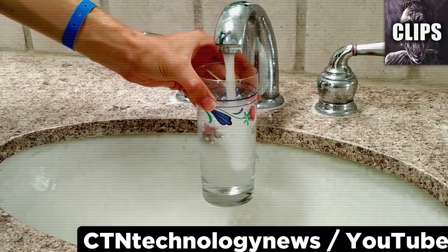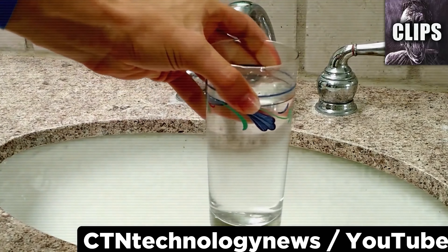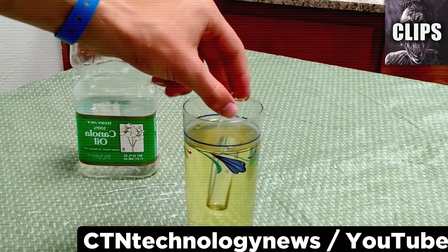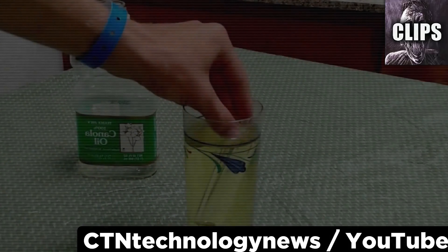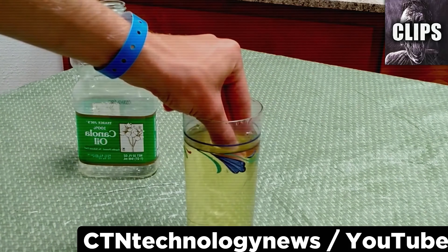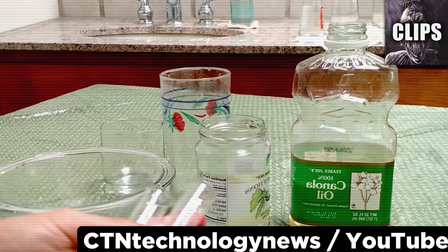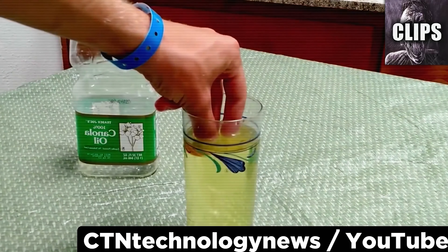This video experiment proves something which many governments do not want the general public to know — turning objects invisible is actually way easier than you would think. Look what happens when this YouTuber lowers a basic glass test tube into vegetable oil. If the entire test tube is submerged, it vanishes almost completely. This simple experiment proves that certain liquids can actually bend light around an object to render it invisible.